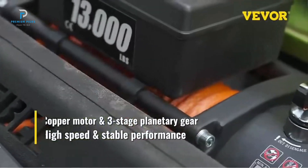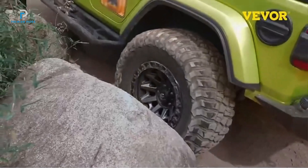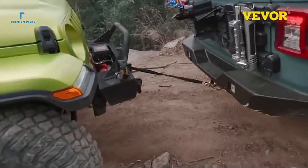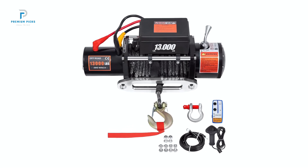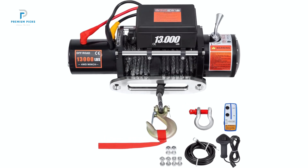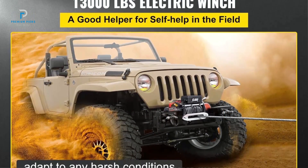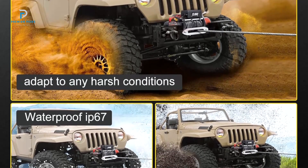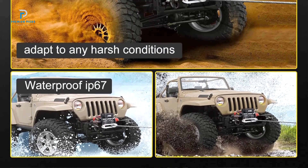The VEVOR 13,000 Pounds Electric Winch is built for rugged use, featuring a synthetic rope that provides excellent strength and durability. Unlike traditional steel cables, synthetic ropes are lighter, easier to handle, and safer since they are less likely to snap. The winch also includes a cast aluminum tie plate, which is abrasion-resistant and ensures the winch's components are well protected. The center-mounted control pack is designed for extra strength and durability.